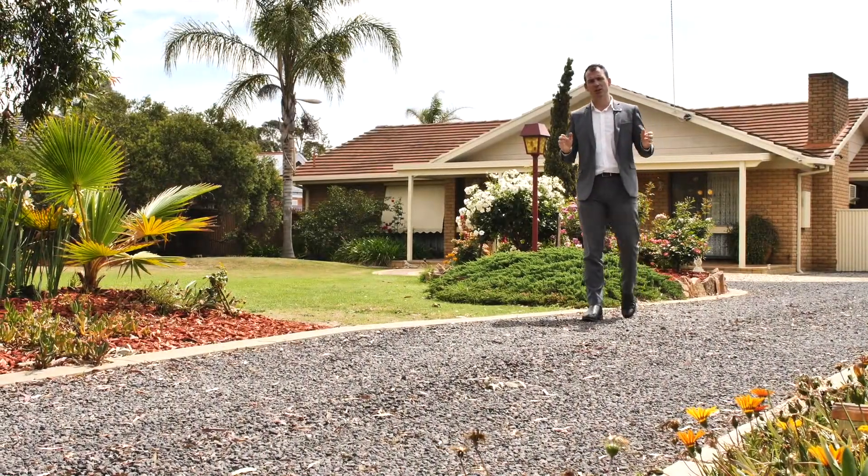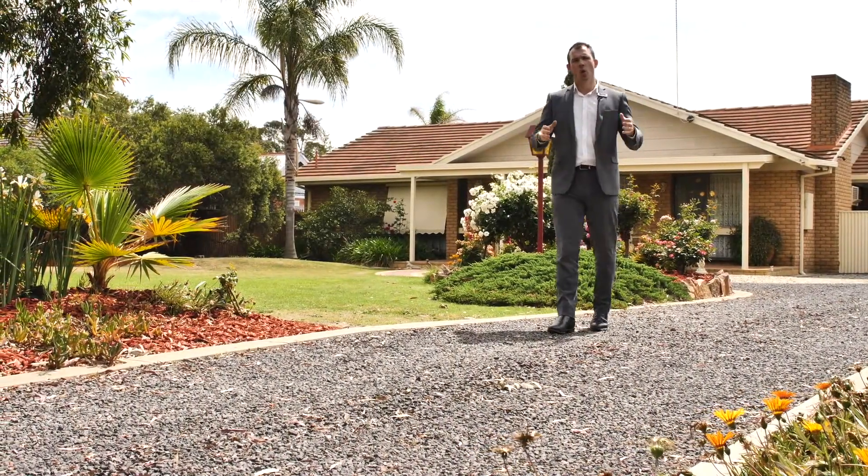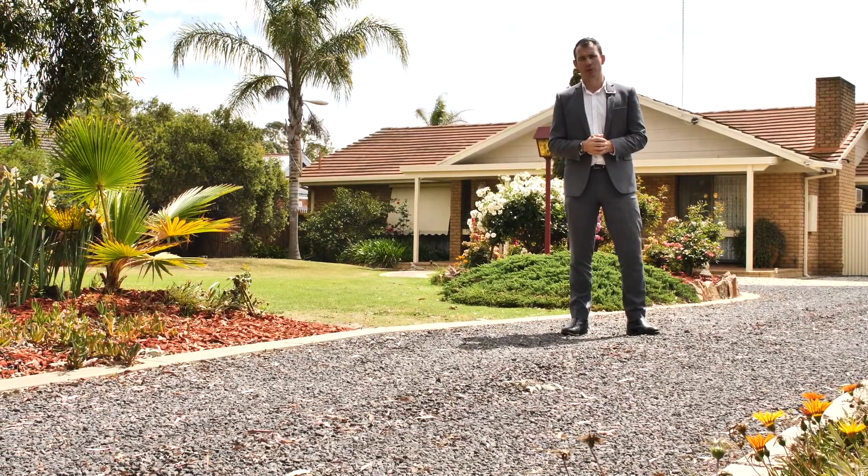Set on half an acre, this spacious home in the middle of the West End — welcome to 64 Edward Street.